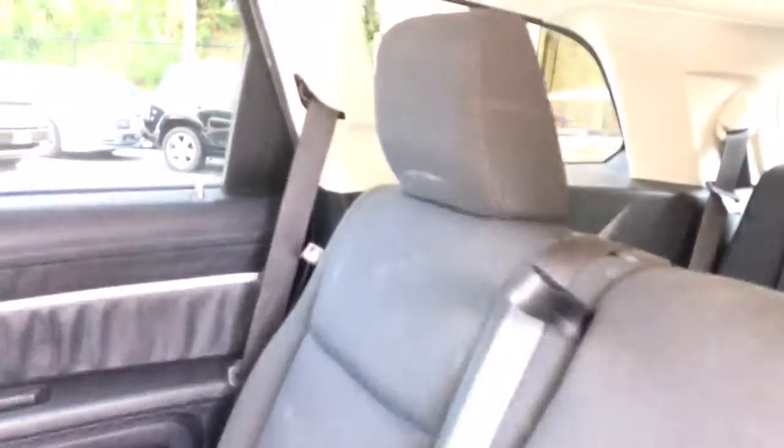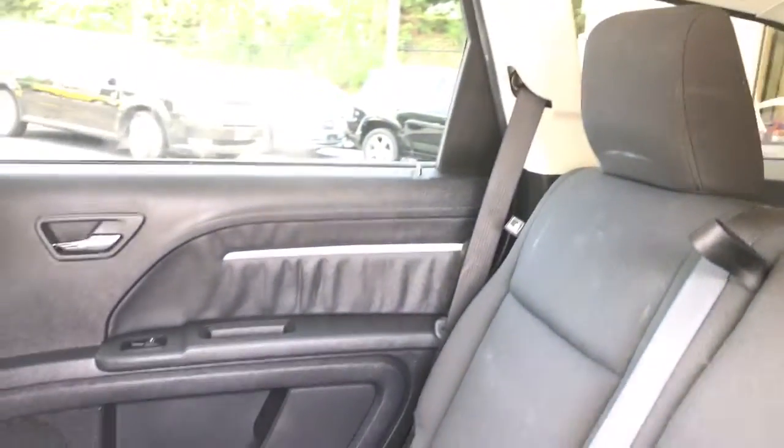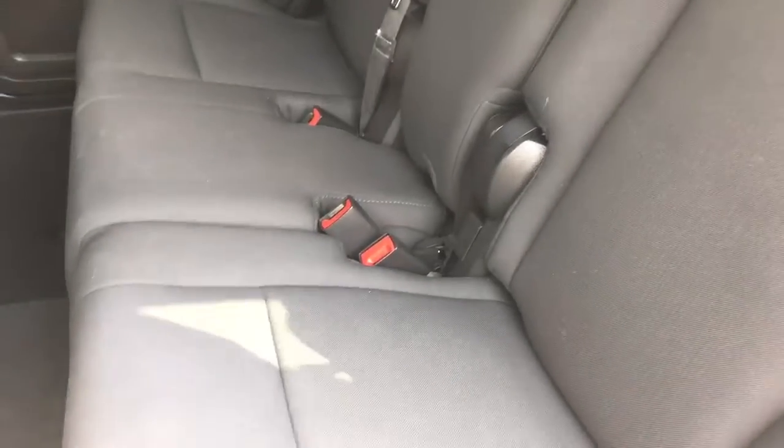Let's go ahead and check out the back seat. Sorry about the lighting — it's really sunny here today. The seats are in good condition, no rips or tears. Like I said, it appears to be non-smoking. There are no cigarette burns anywhere. It smells clean.